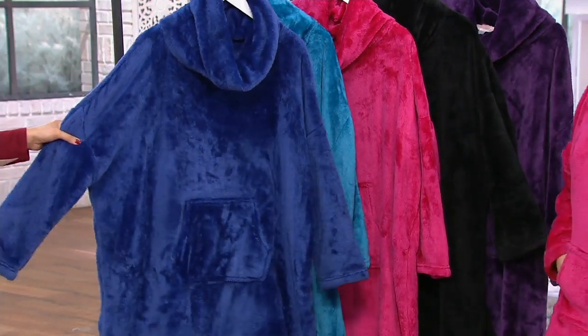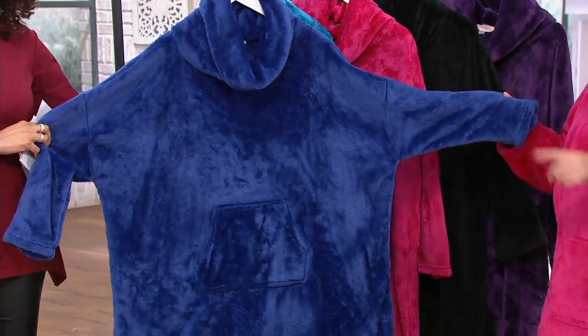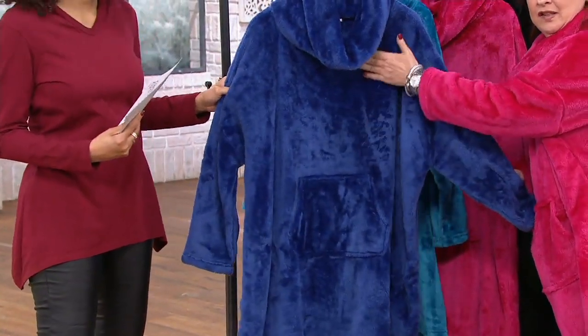Starting with sapphire — that definitely is that jewel-tone blue. I call this cookie monster blue. I love this blue because it's just so rich and vivid. And you can see the silky sheen. It's just so cozy.